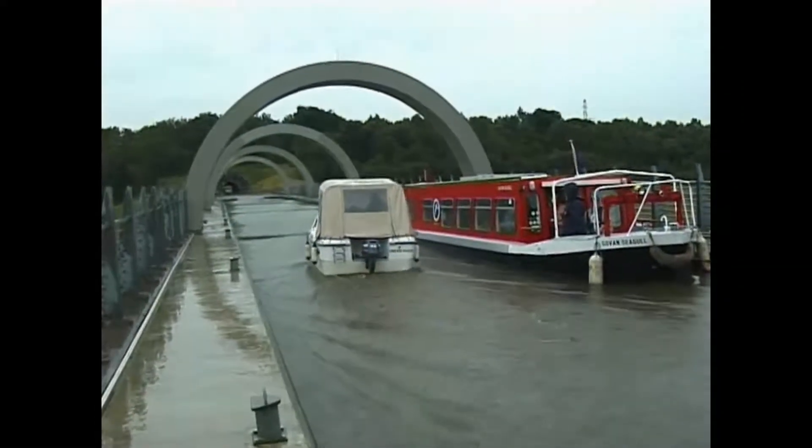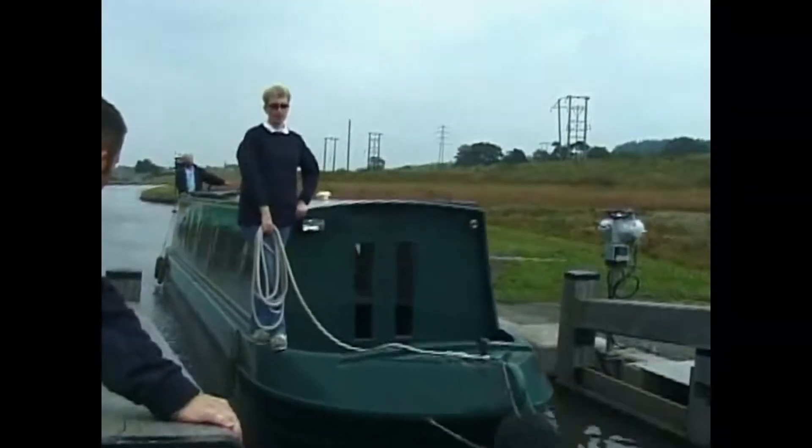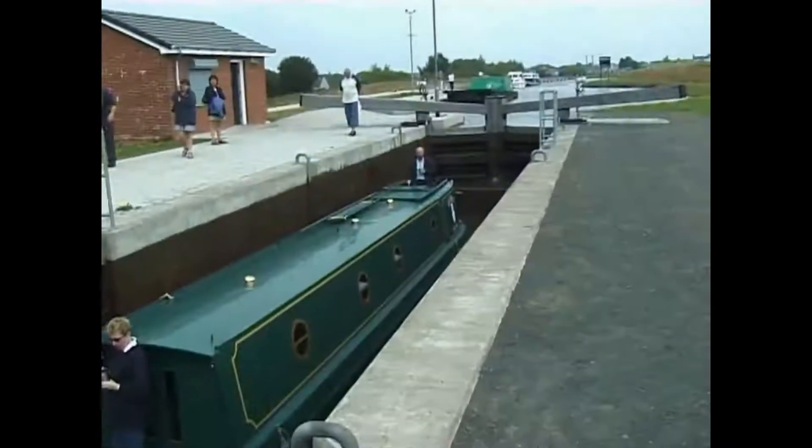After seeing boats move upwards through the lift, the narrowboat Hedwig I, making a downward trip on a fine day, gives us a chance to see the locks at the end of the Union Canal.